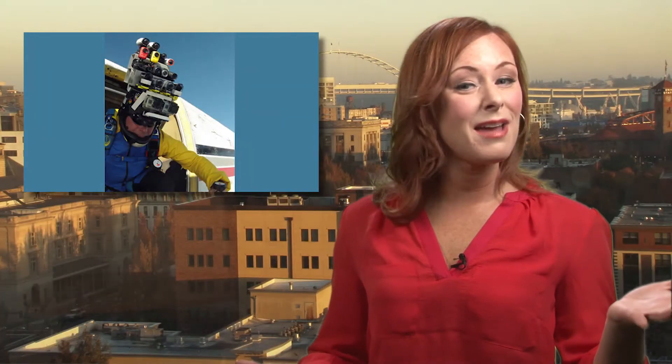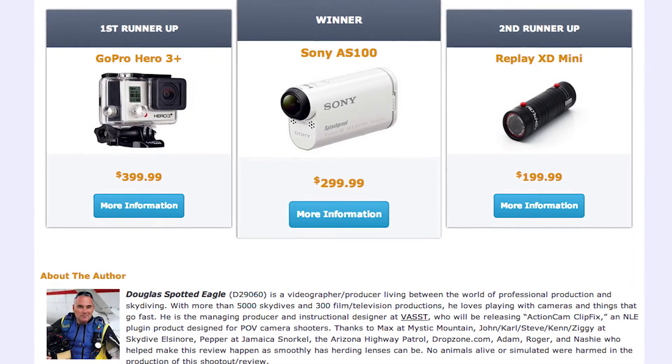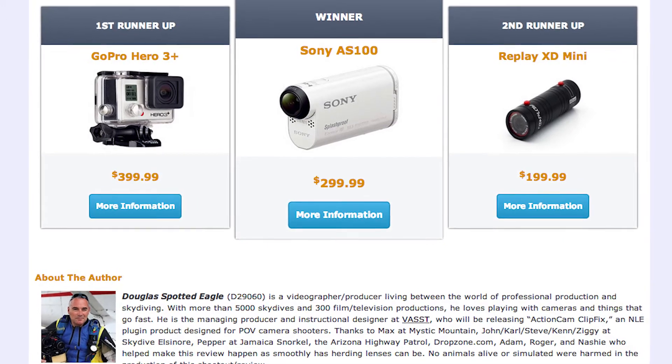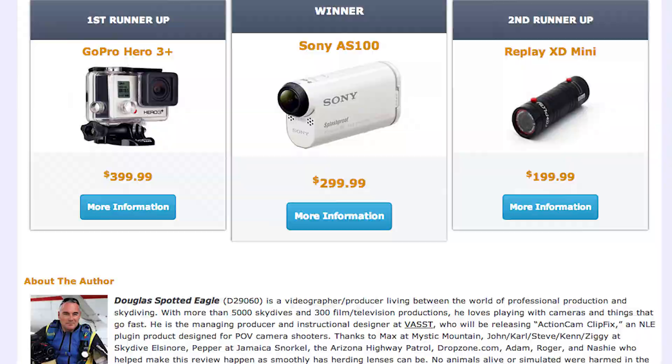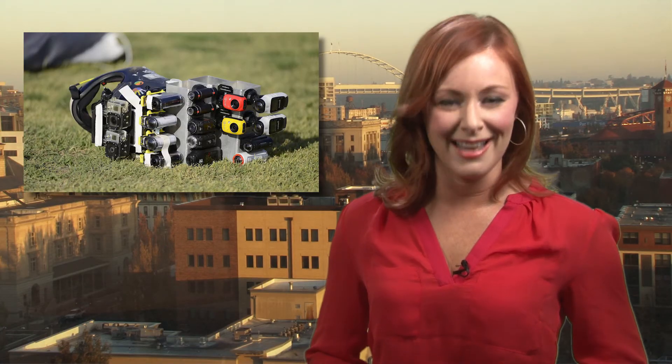The videos are practically psychedelic. So what camera came out on top? Surprisingly, the ubiquitous GoPro Hero 3 came in second to the $300 Sony AS100, with the little $200 Replay XT Mini taking third. But the real winner has to be that insane helmet setup.